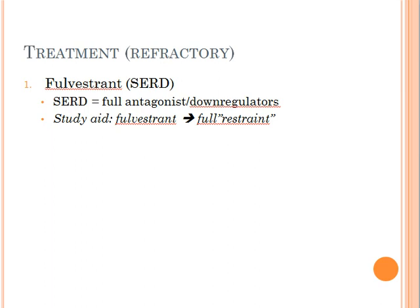Something else I also use to memorize this drug is to play around with the word fulvestrant — it sounds a lot like 'full restraint.' So in order to restrain refractory cancer, I'm going to have to use fulvestrant.